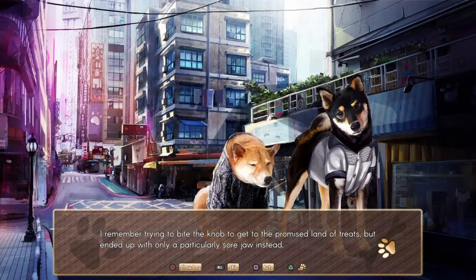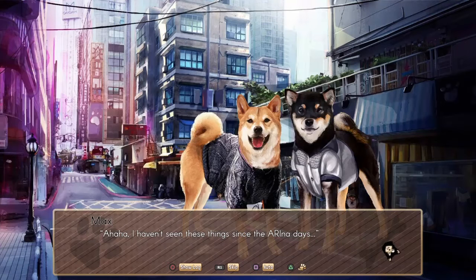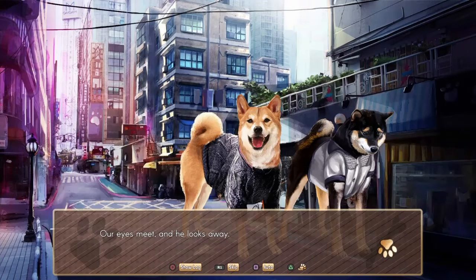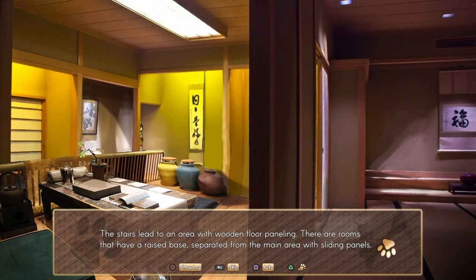I remember trying to bite the doorknob to the promised land of treats, but ended up with only a particularly sore jaw instead. Well, there we go. I haven't seen these things since the — the AR arena days? Our eyes meet and he looks away. Anyway, we're here. Oh, this is nice. Really cozy.